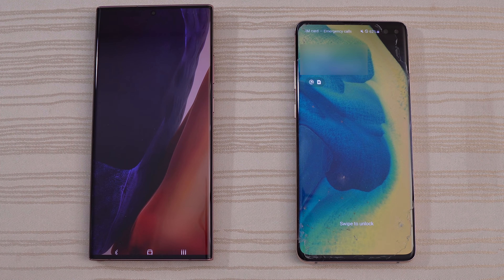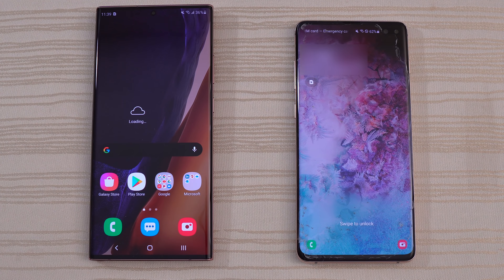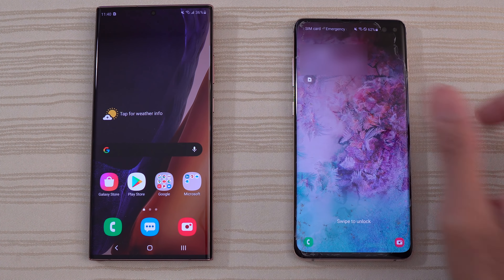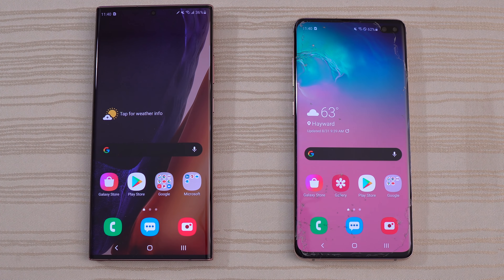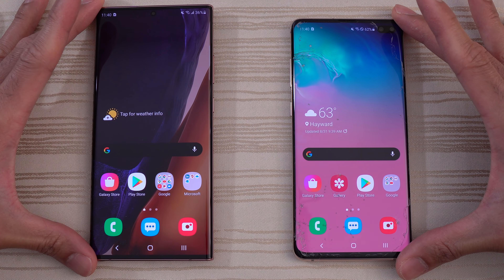Looks like the Note 20 Ultra is out in front here. So you guys are the judges, but I think I'm going to give the win to the Note 20 Ultra. And we are in!